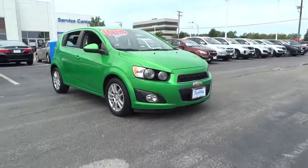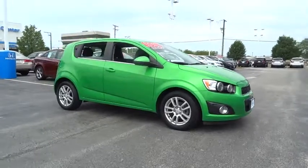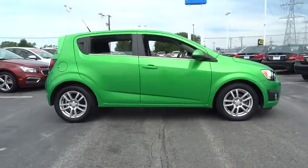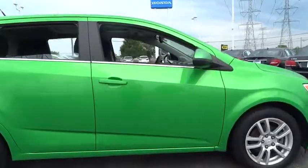The 2014 Chevrolet Sonic. The taut, strong body lines and powerful stance of Chevy Sonic allude to the power you'll find under its hood. Throw a little extra power into the mix with the available turbocharged engine.